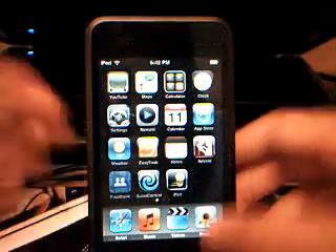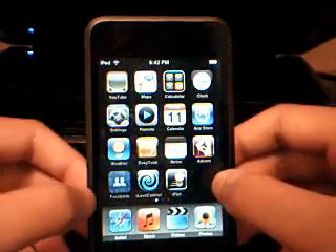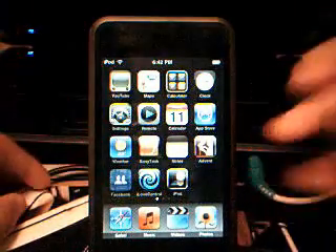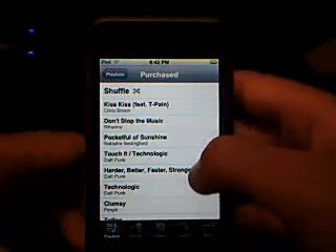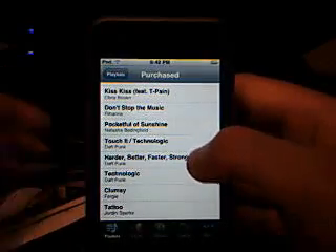There's really cool apps like Remote, which conveniently lets you control your iTunes on your computer from your iPod Touch anywhere in the world, as long as you're connected to Wi-Fi. So here I'm going to show you, but I have to cover it because it shows my name. Let's say we want to play Purchased — Harder, Better, Faster, Stronger by Daft Punk.